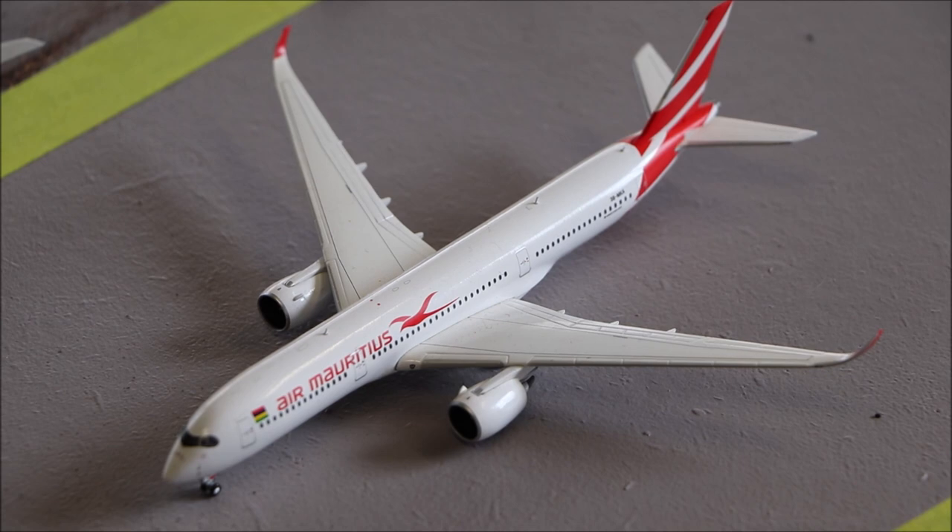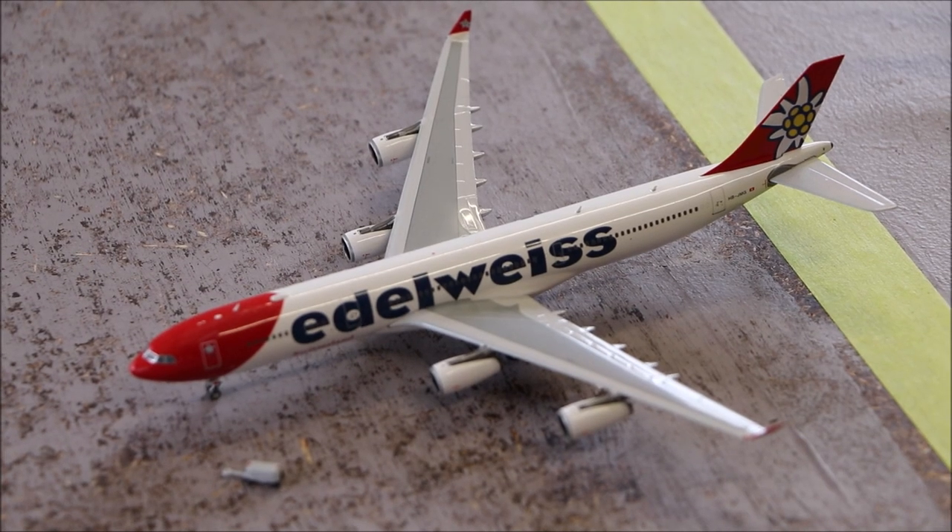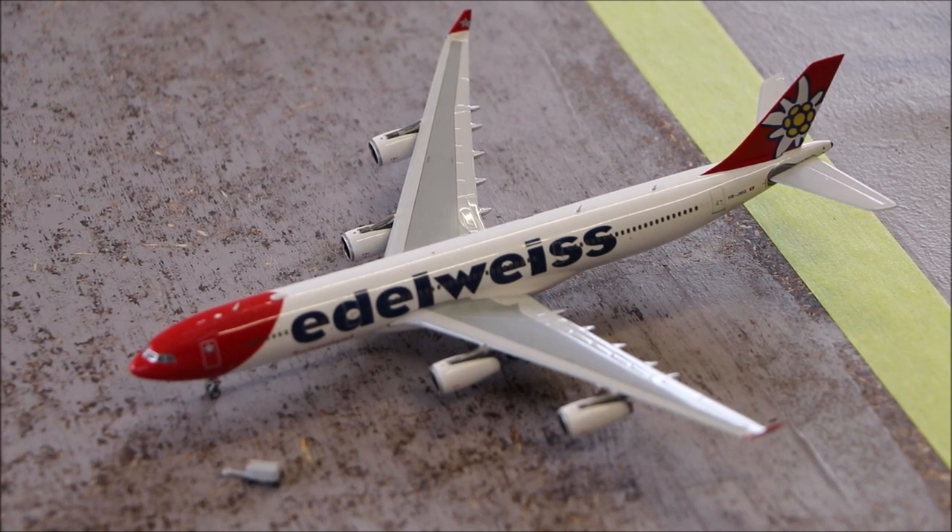Over here we have the Air Mauritius Airbus A350-900, which is just coming to the side of the taxi. Here we also have an Airbus A340-300 which has just flown in from Phuket right after the Garuda Indonesia A330.